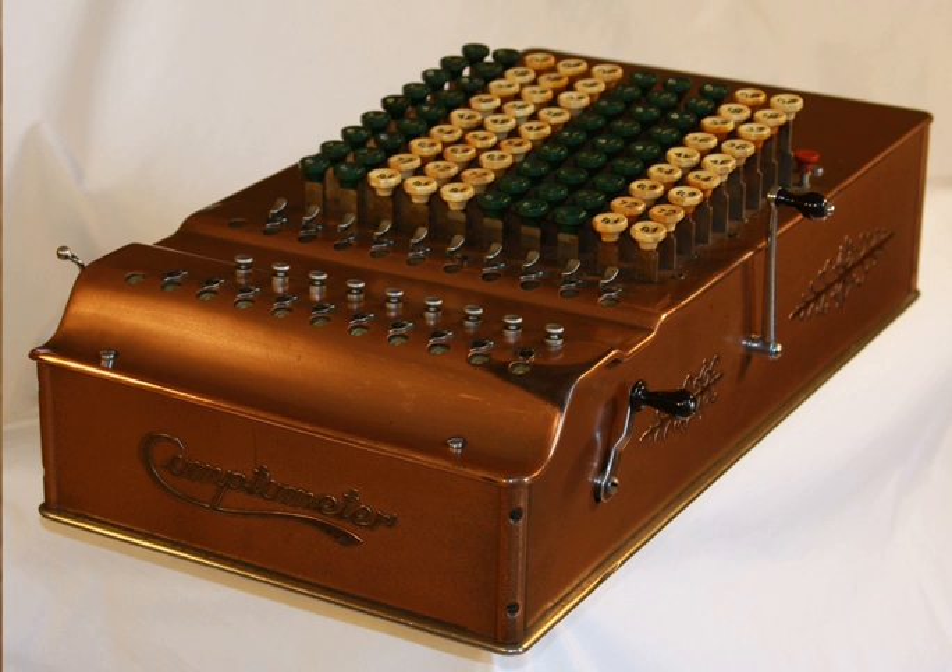Although the Comptometer was primarily an adding machine, it could also do subtractions, multiplication and division. Its keyboard consisted of eight or more columns of nine keys each. Special Comptometers with varying key arrays were produced for a variety of special purposes, including calculating currency exchanges, times and imperial weights. The name Comptometer was formerly in wide use as a generic name for this class of calculating machine.